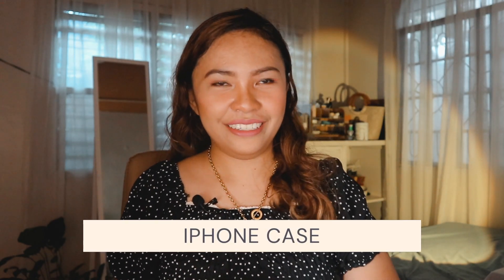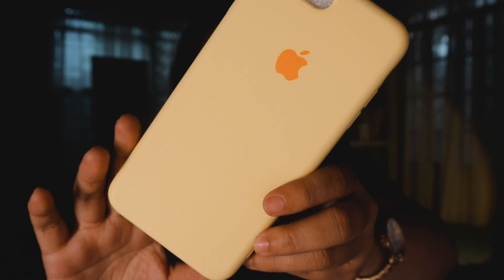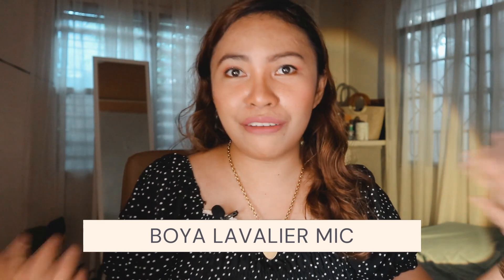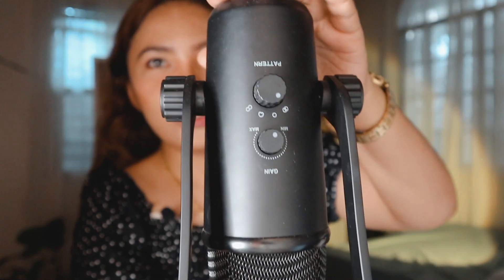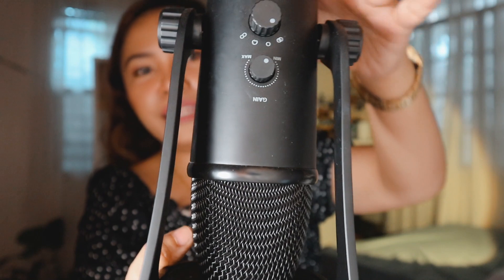Number 18 is iPhone case — so cute, right? Yellow and pastel. Number 19 is the Boya Lapel or Lavalier mic. This is the one that I'm using right now. It made my audio improve a lot for my YouTube videos. Many vloggers actually recommend Boya because it's not that expensive but the quality is really great. Speaking of Boya, my number 20 gift item would be the Boya Condenser mic. This is actually the very first microphone that I invested money in — very useful for live meetings via Zoom whenever I'm being asked to preach or talk, or whenever I have an important sales call. Now let's move on to health and beauty category.